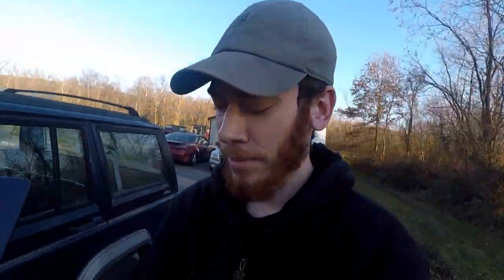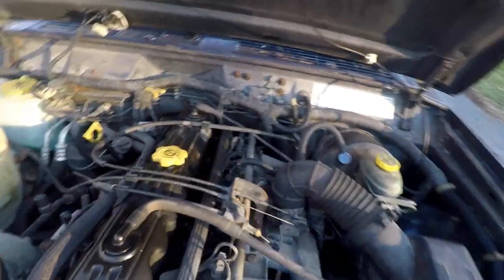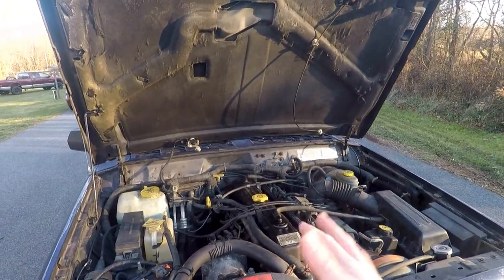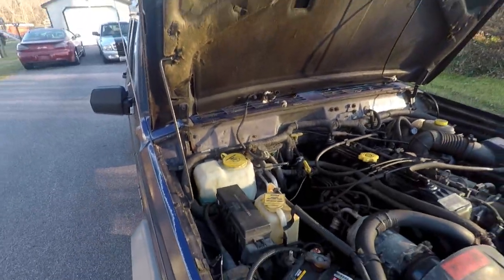Real quick, I'm going to show you guys the engine. It is a four-liter inline-six gasoline engine — pretty big for a six cylinder. This is the high output engine, talking 190 horsepower and around 225 pound-feet of torque. It's got plenty of power and plenty of torque — more than the slug, that's for sure.